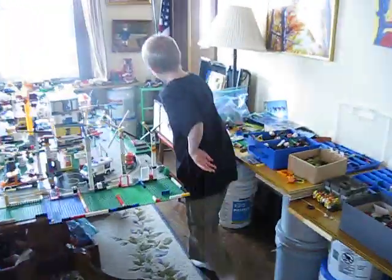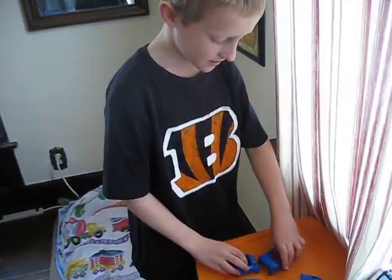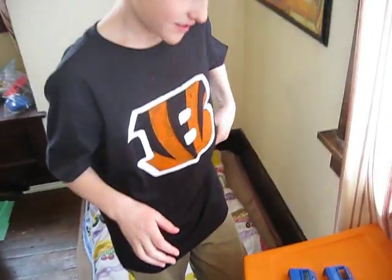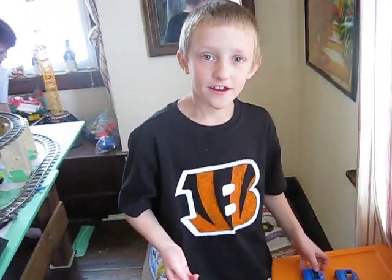I also wanted to ask you a question. I have these pieces and I wanted to know where the instructions are — I know they're Arctic sets. You need the number of the set so you can look up the instructions online. Can you please email or call my dad and tell him what the number of the set is?